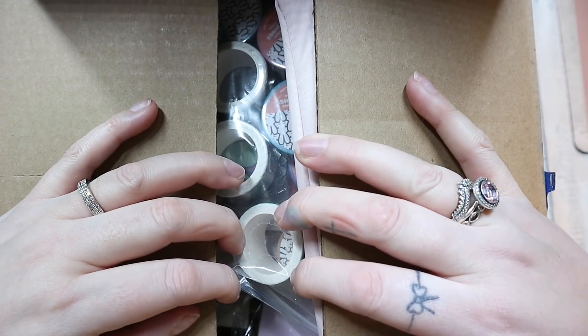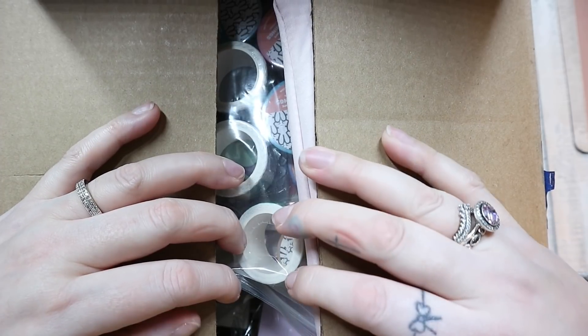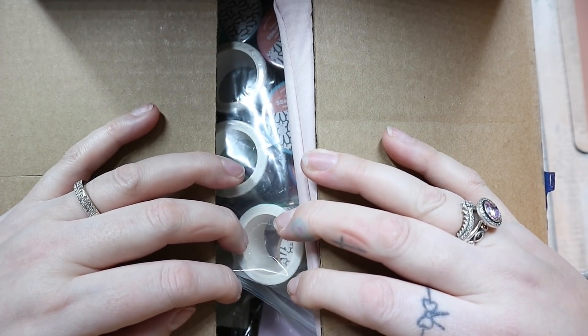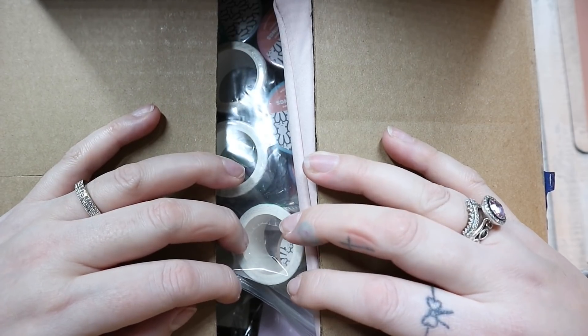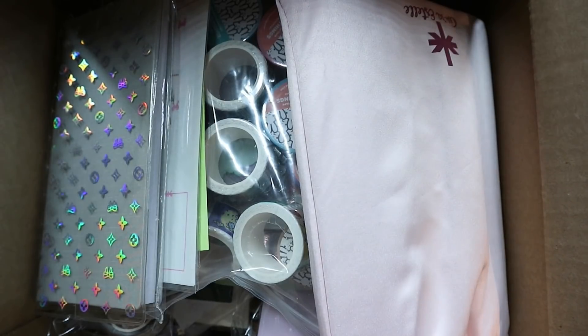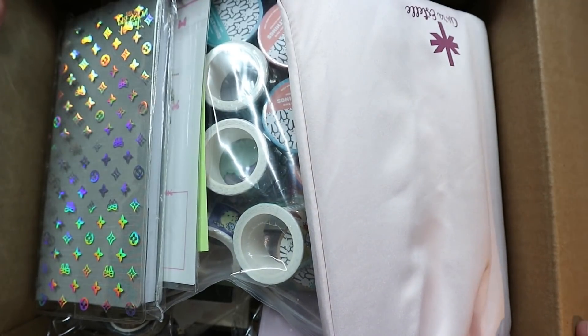Hi everybody, welcome back to my channel. I am here with another haul. I'm actually filming this on Tuesday the 19th because I want to play with everything that's in it, so I'm filming it like a week before it's going up. I'm sorry, but I want to play with it. It's my Stackery box!